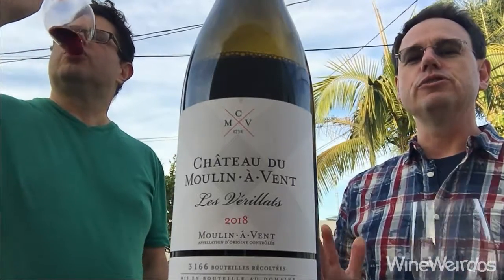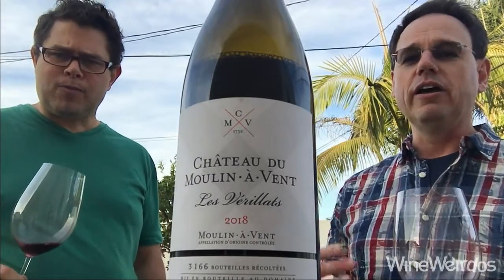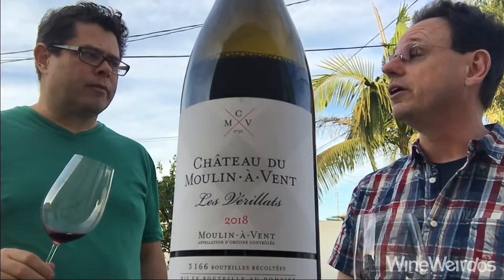On the palate — gorgeous. Absolutely exquisite fruit, but this wine was built. It's got the bones to lay down for at least 10 years and probably up to 30 years. It's a lay down wine.